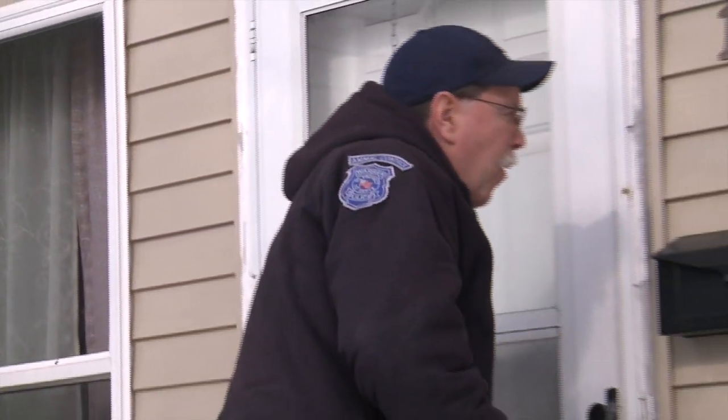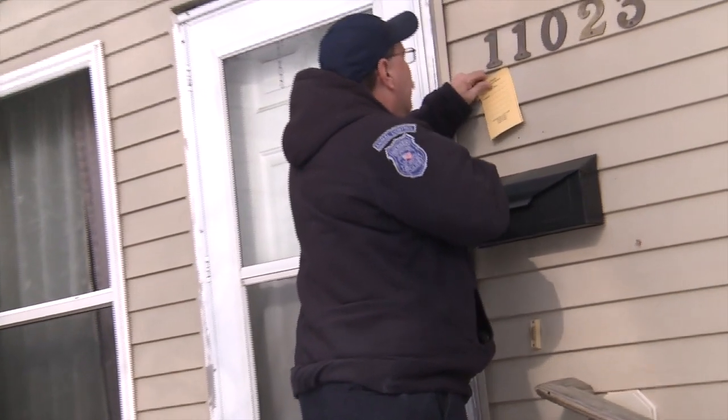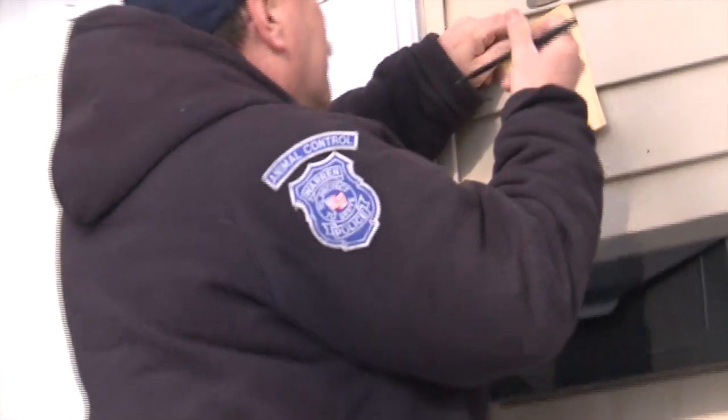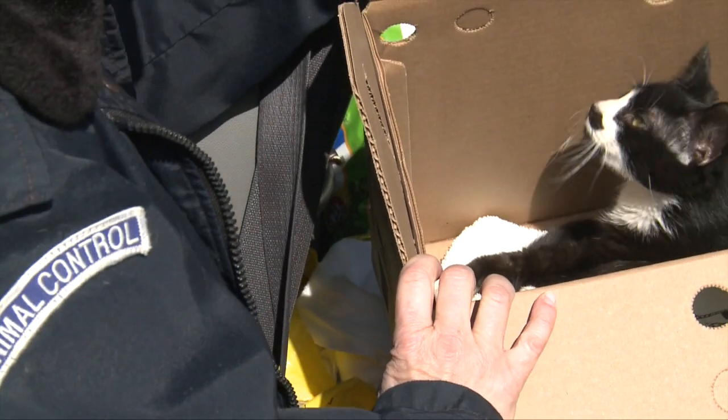Misdemeanor animal cruelty charges carry fines up to $500 and/or 90 days in jail. Questions or concerns, call Warren Animal Control at 574-4806. Lori Urla, TV Warren News.